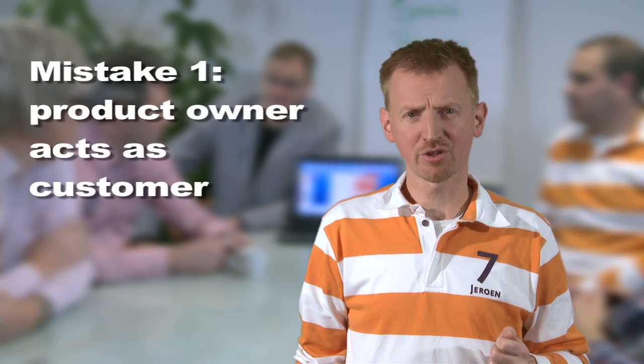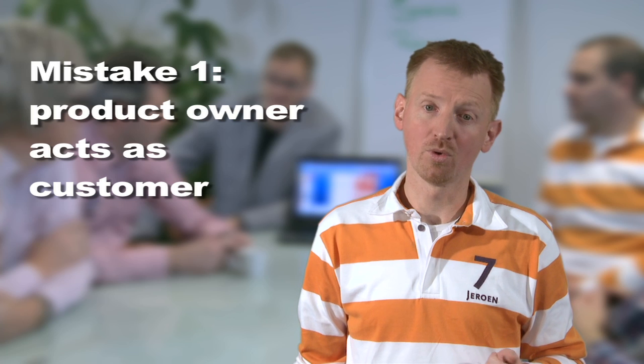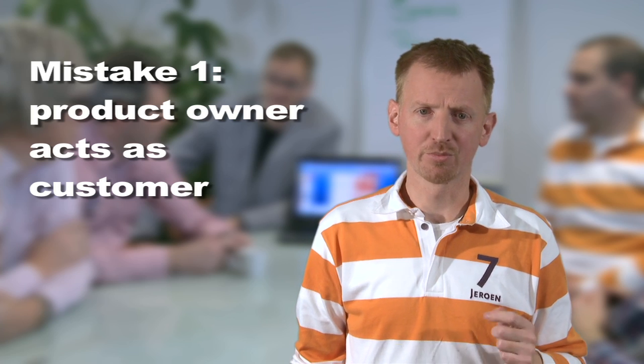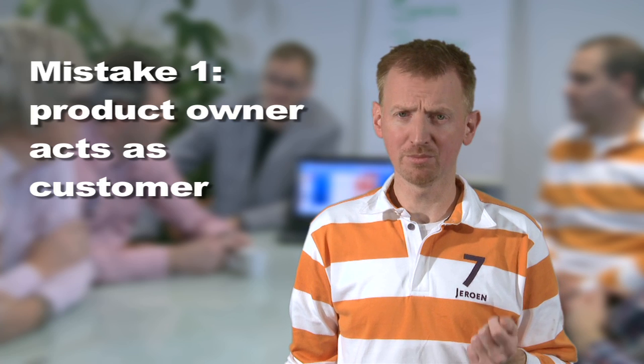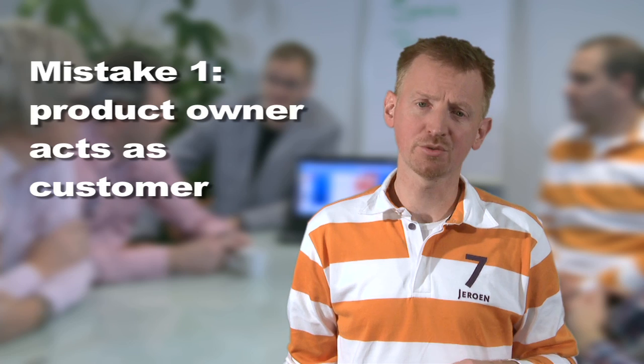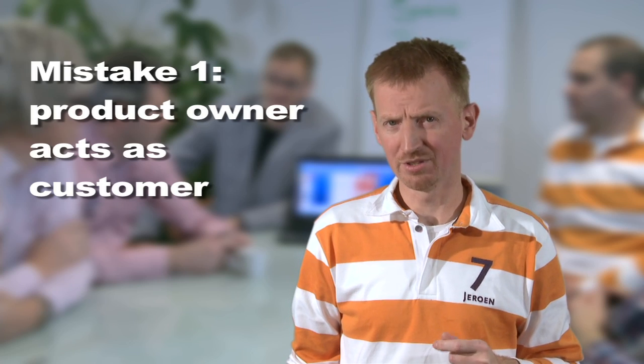A common mistake is that the product owner acts as a customer, or that the team treats the product owner as a customer. The product owner is part of the Scrum team too. A good product owner visits the team often during the sprint and knows what has been done.